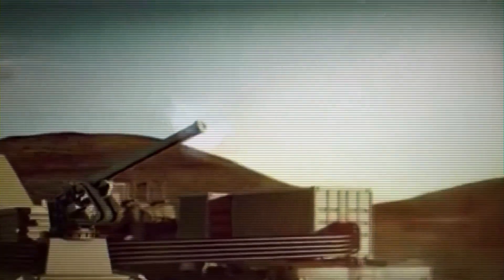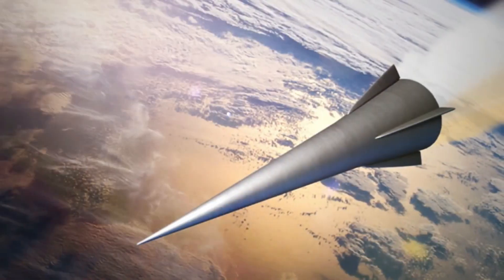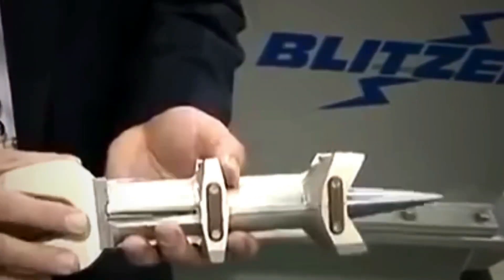Using one weapon system, it provides defensive capability against a number of advanced air and surface threats, and delivers strike capability against land and sea-based targets.